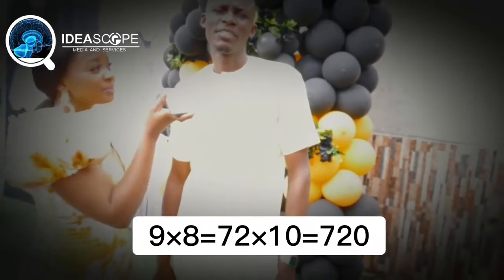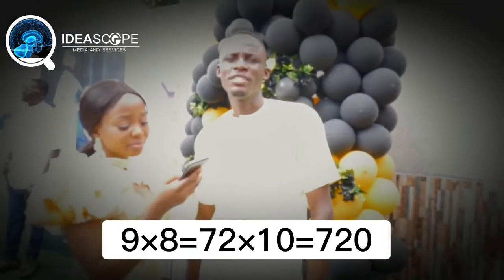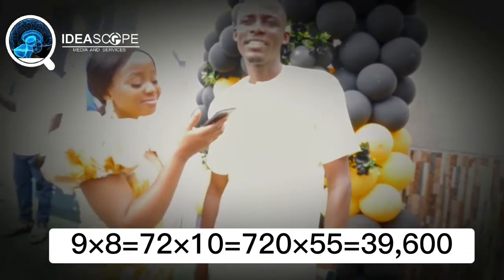9 times 8 — 72. Multiplied by 10 — 720. Multiplied by 55 — 39,600.